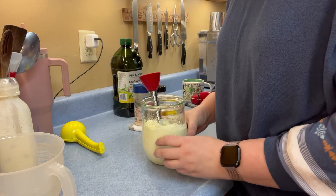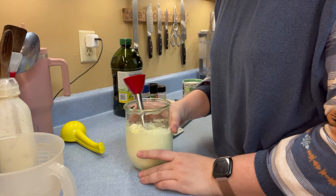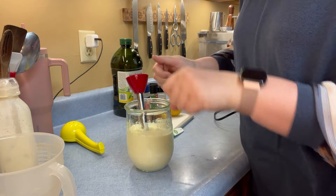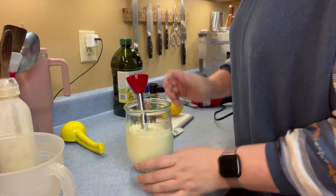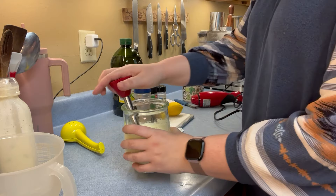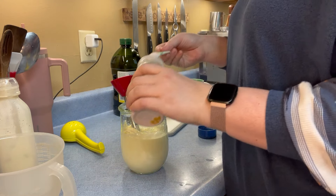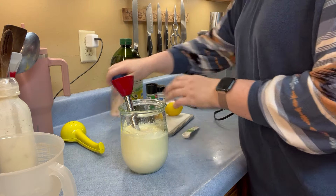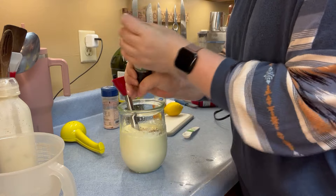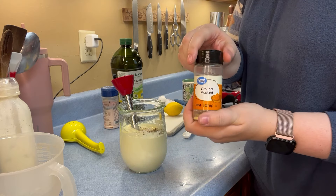My jar was going all over the place — I should have had it sitting on a non-slip surface. That would have helped it not move around so much. Or you can have somebody else pour while you hold it. But I managed fine with it just like that — I just kind of followed it around. So we're going to add some salt and some pepper.